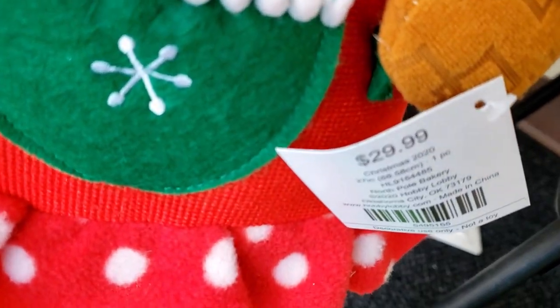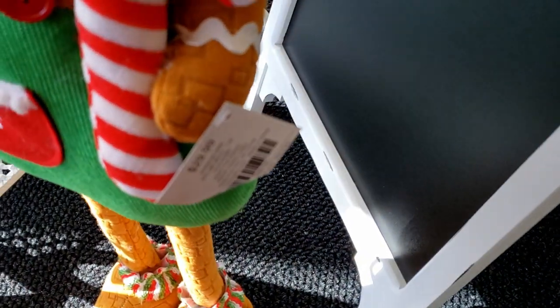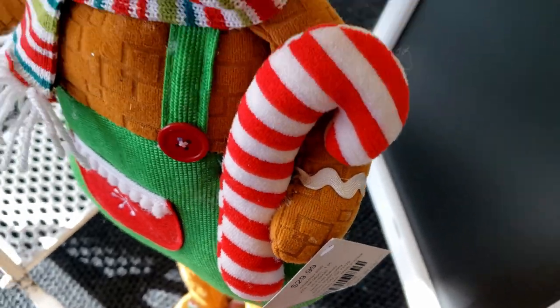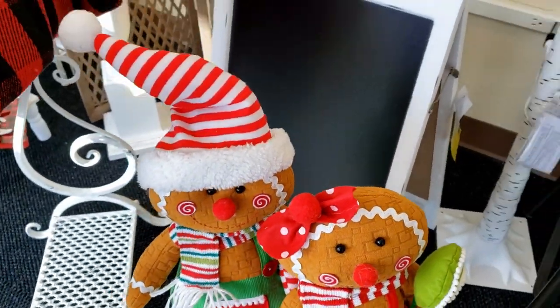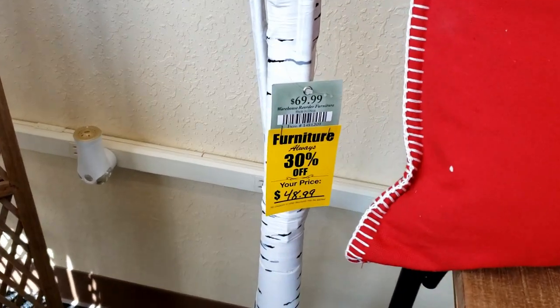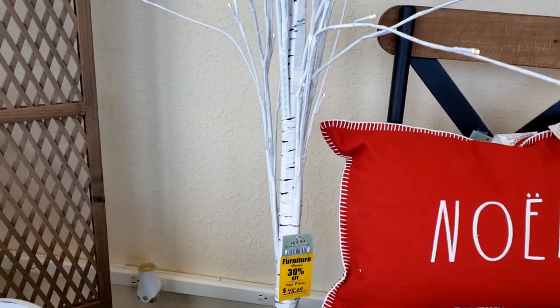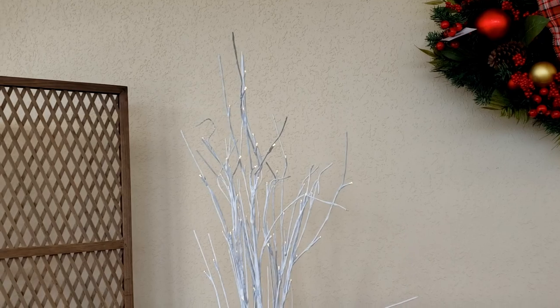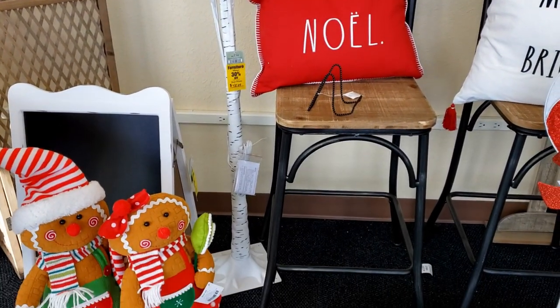Here is another one of the gingerbreads — this is the girl gingerbread and she is $29.99, just like the boy. Here's another boy, so I'll zoom in and show you — they are so cute together. And here is a birch tree for $48.99. I love these birch trees — I think they can be used all year round.